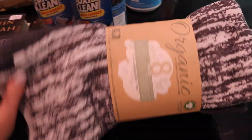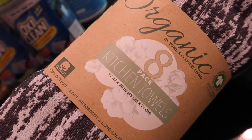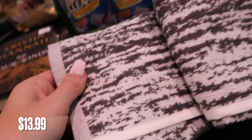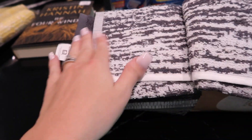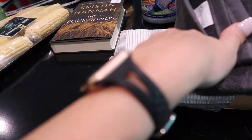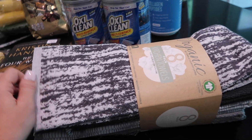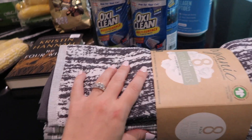I picked up these kitchen towels — an eight-pack of organic heavy-duty hand towels. They're quite large and kind of match the colors of our kitchen. Me and my husband are super picky when it comes to dish towels — we like a good texture. I went ahead and grabbed a pack because our dish towels are getting grungy. Some need to be replaced and some we just need to add to.